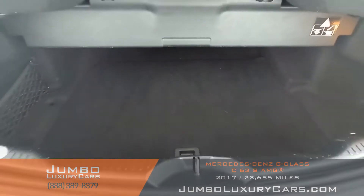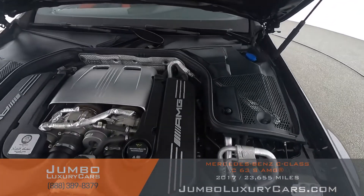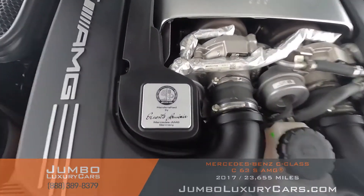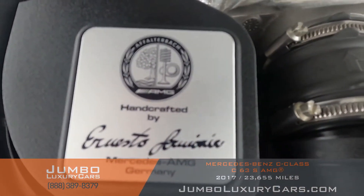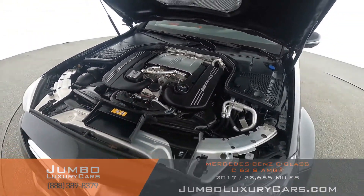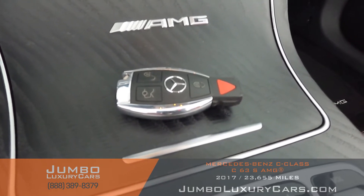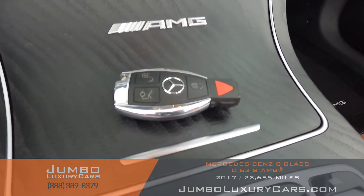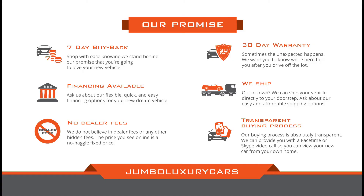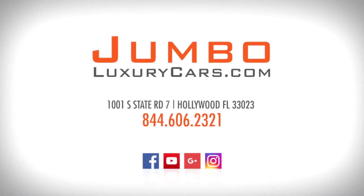Overall the trunk is in excellent condition. Now let's take a look under the hood. For any additional information regarding equipment or accessories that come with the vehicle, please don't hesitate to contact one of our sales associates. Thank you for watching — if you have any questions about this vehicle, please don't hesitate to contact us. It'll be a pleasure to assist you.